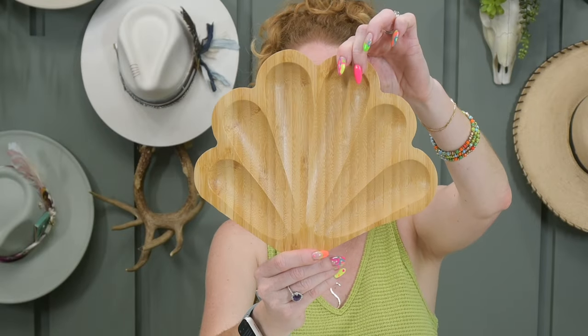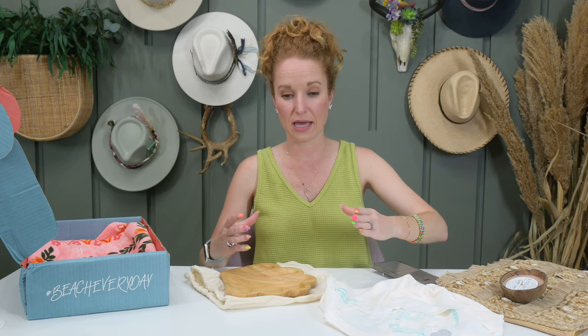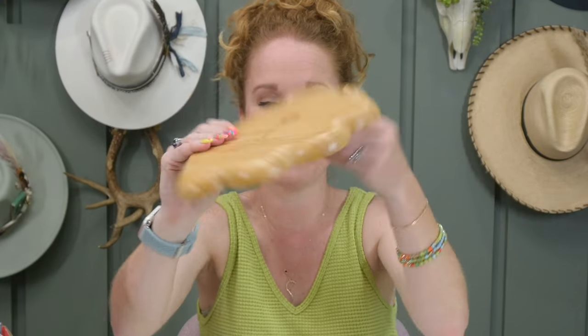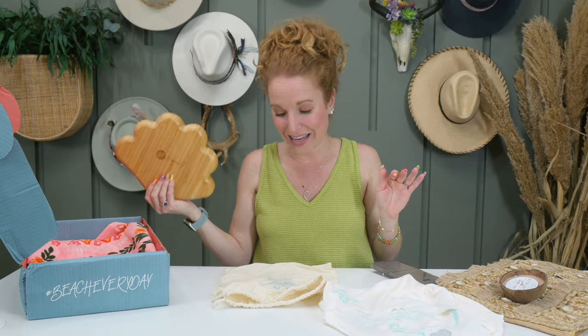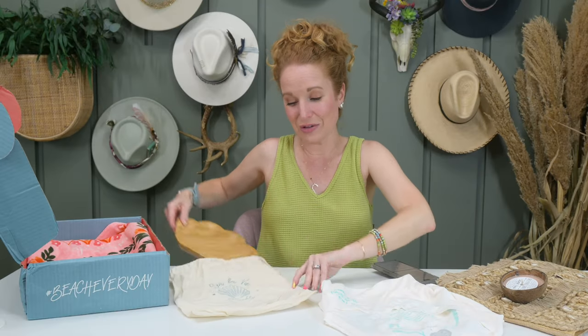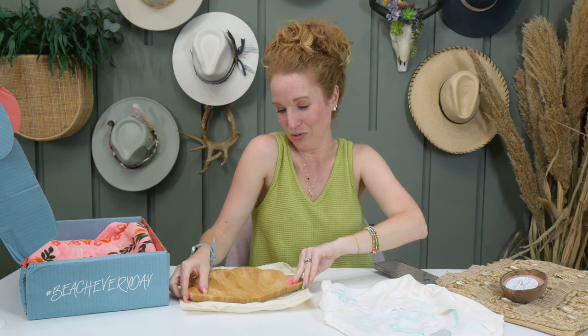It's a little beach shell tray. Do y'all remember the palm cutting board we got? I love that thing — it's a philodendron leaf cutting board and it's gorgeous. This looks like it's made of that same material. It's made by Beachly, so it's a unique product, and it has a little bag that says 'C'est la vie Beachly.' This is unique enough that I could put it in my beach bedroom as a catch-all tray on a bedside table — super cute.